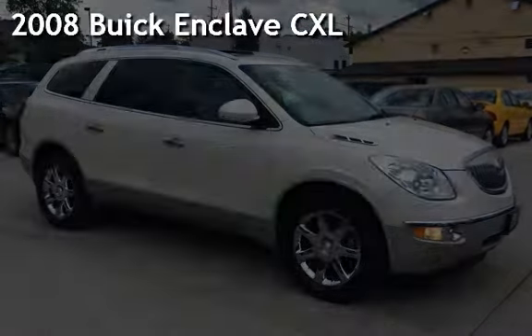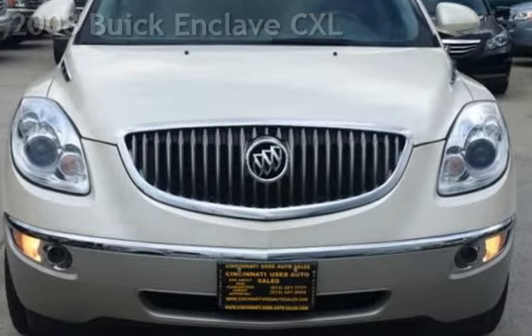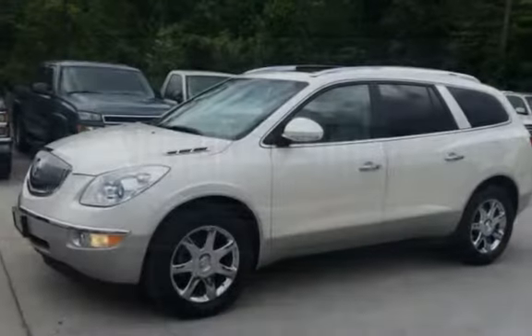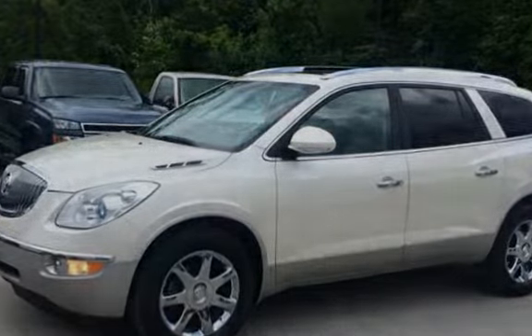Presenting a pre-owned 2008 Buick Enclave CXL. This four-door SUV has a six-cylinder, 3.6-liter V6 engine, with front-wheel drive and an automatic transmission.